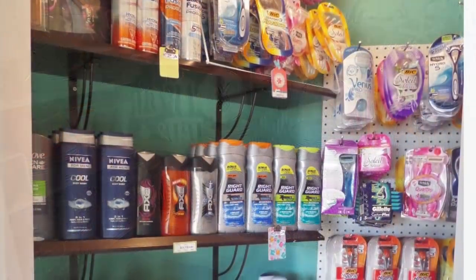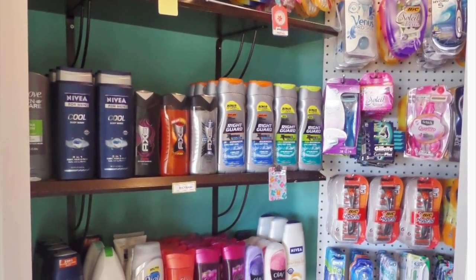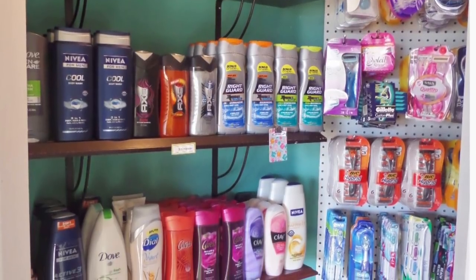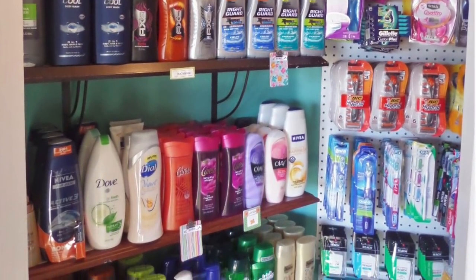My new followers may not know that I used to be an extreme couponer — not just for my family, but for other families and families that were in need of basic necessities. I no longer coupon like that, so I turned this closet into my toss pillow and throw blanket closet.